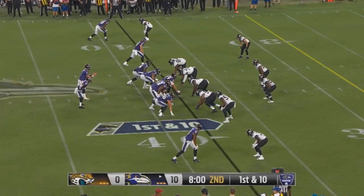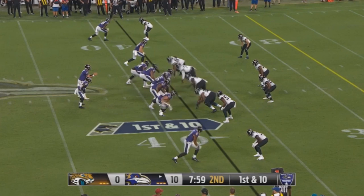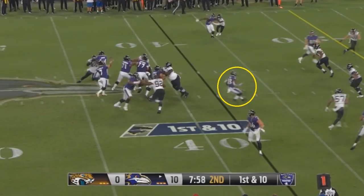One play that impressed me from Hill is actually a play where he didn't even touch the ball at all. He's going to be running a check-down route here — if the quarterback doesn't like anything downfield, he gets Hill and picks up at least some positive yards. What I really like is look at how quickly he accelerates, gets right to his spot very quickly. That's exactly what you want to see Hill do.